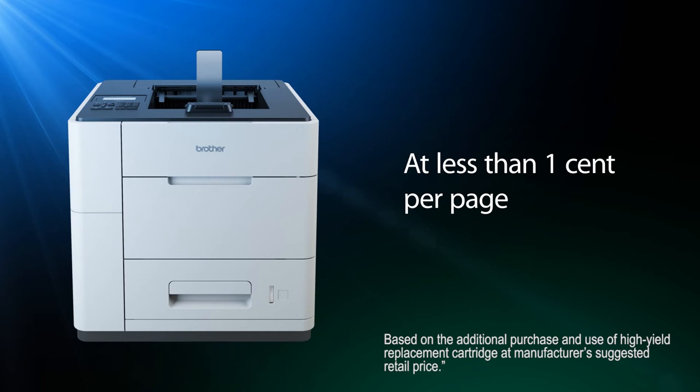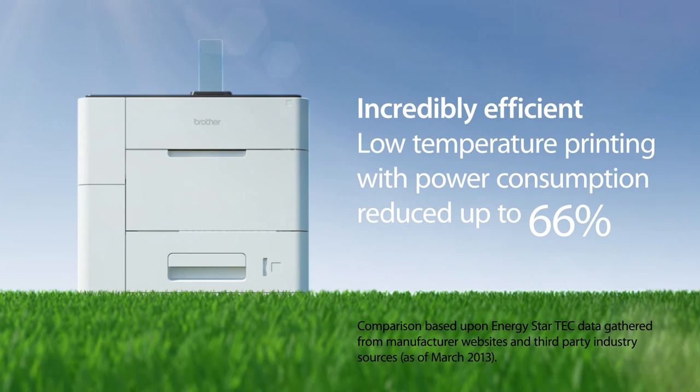Low cost — each page costs less than a penny per page to print. And it's energy-efficient and environmentally friendly, with very low operating costs because it uses 66% less energy than a conventional office laser printer.